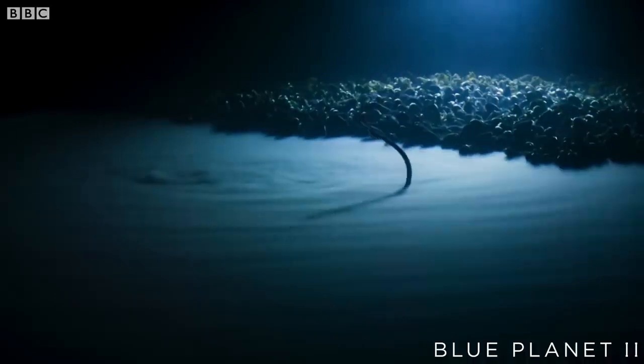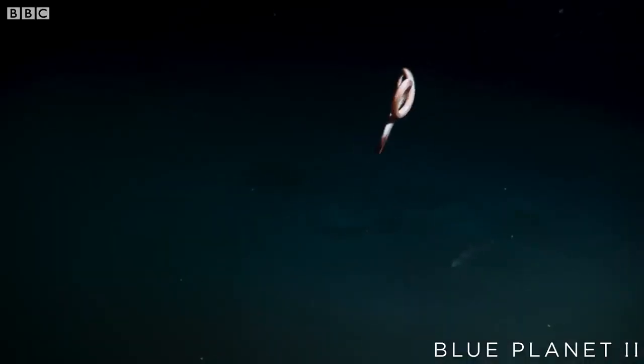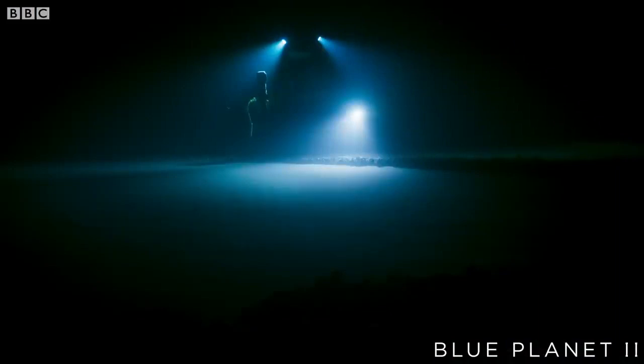Cutthroat eels are scavengers and will undergo foraging behaviour in search of food. However, if they spend too long in the brine they will go into cerebral hypoxia and then toxic shock. This is very dangerous, but the eels must take this risk in order to survive. Thank you for listening. We hope you have learned about this extreme environment and how organisms have adapted to cope with the conditions.